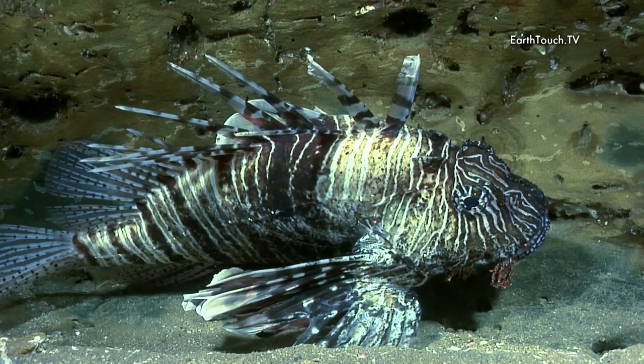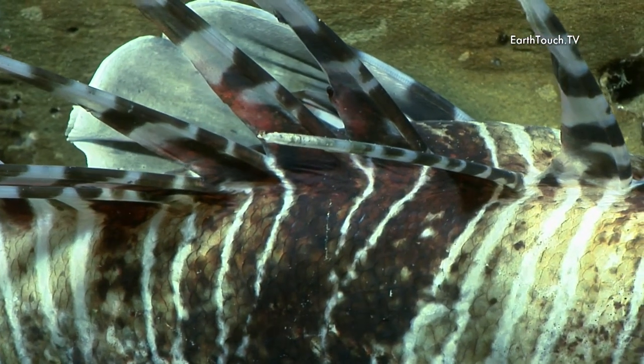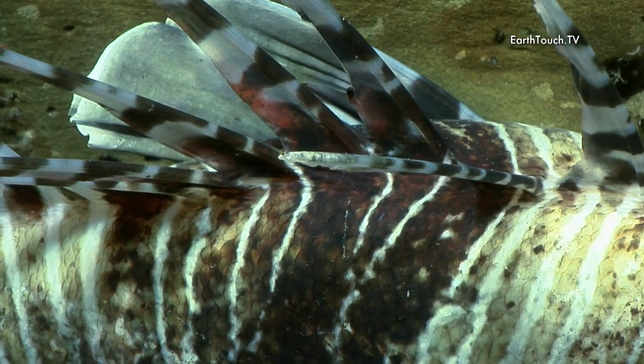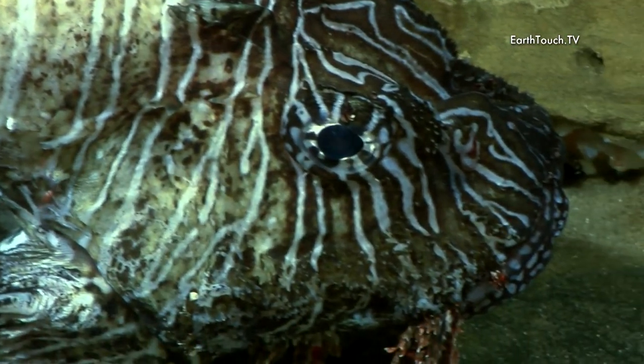The devil firefish — pretty motionless, as they seem to spend a lot of their time under one of the ledges.